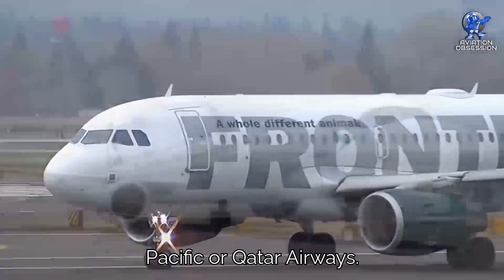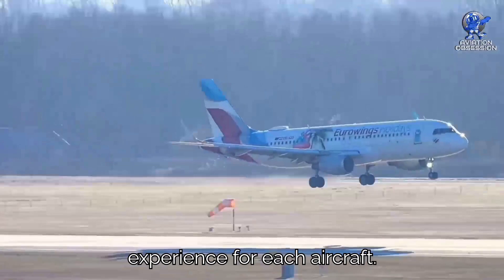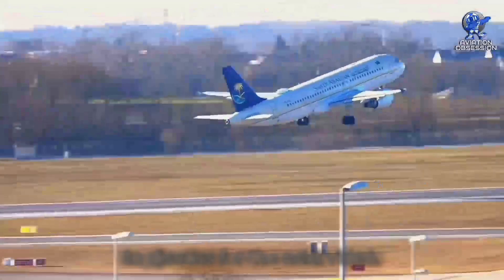We want to hear from you — which do you prefer, the Boeing 737 or the Airbus A320? Let us know which airlines you think provide the best passenger experience for each aircraft. Share your vote and reasons in the comments below. Thank you so much for watching. If you enjoyed this video, please press the like button and remember to subscribe to our channel. Don't forget to leave a comment below if you have any suggestions or a topic to discuss for the next video.